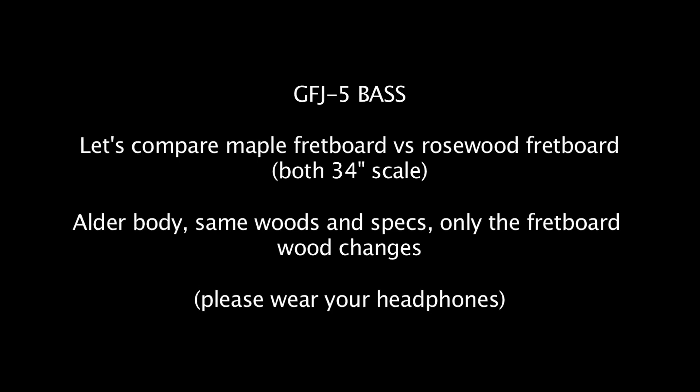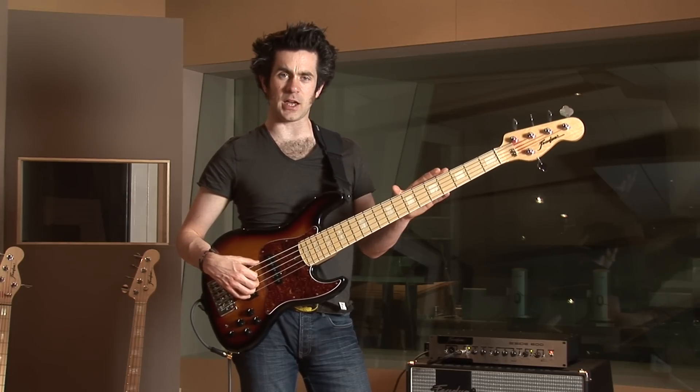Check. Now let's compare the 34-inch scale maple neck to the 34-inch scale rosewood neck.